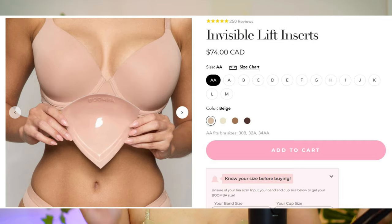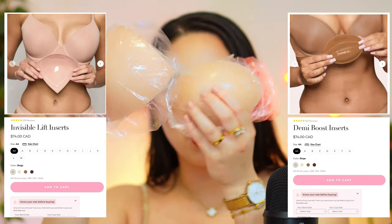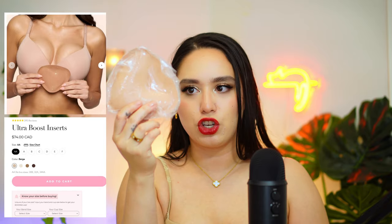Today I will be showing you the magic of the Invisible Lifts. They look like this — they're a triangular, thinner type of insert. For reference, the Demi Boost is a little fatter and a different form factor. Then there are the Ultra Boosts, which are a similar triangular shape to the Invisible Lifts but noticeably much thicker — they give you an ultra boost, while the Invisible Lift is a bit more subtle.